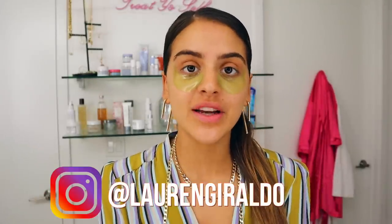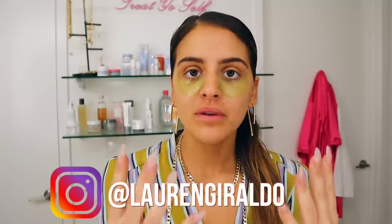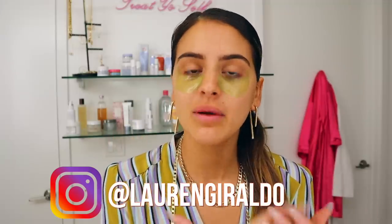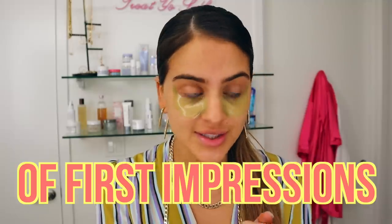Hey guys, it's Lauren. This video is going to be really fun. I keep catching myself doing the same makeup looks again and again, using the same products, and I'm like queen of having a million products. I have all these products sent to me literally every single day, and I'm just using the same things. So I really wanted to put myself outside of my typical comfort zone, and today I'm going to be doing a full face of first impressions.